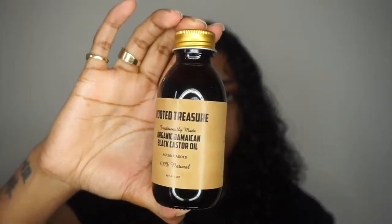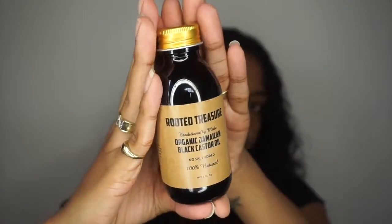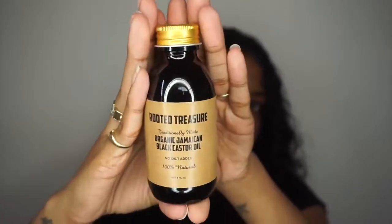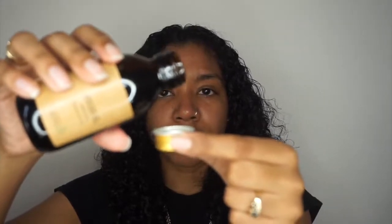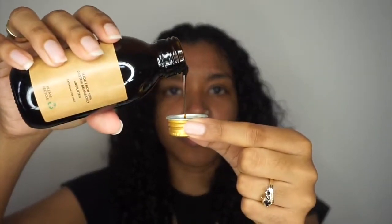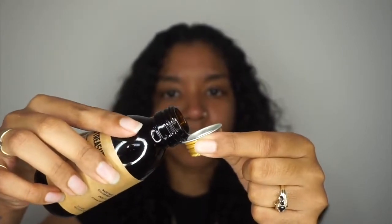To add a little bit more moisture to my hair, I'm going to be going in with my Rooted Treasure Organic Jamaican Black Castor Oil. This black castor oil is the bomb.com. The smell is not the greatest, but it's tolerable. It's really thick and black and really rich as well. It's handmade in Jamaica and this has been my go-to for my deep treatments.